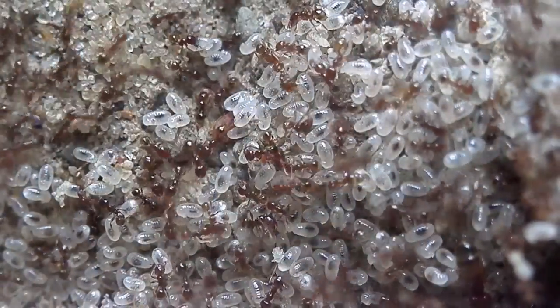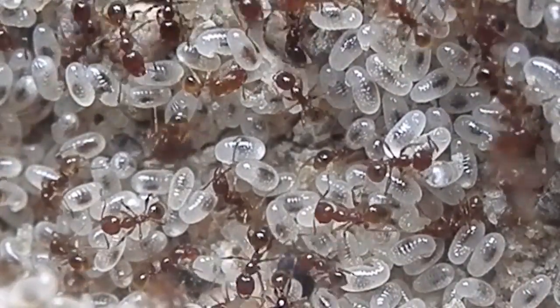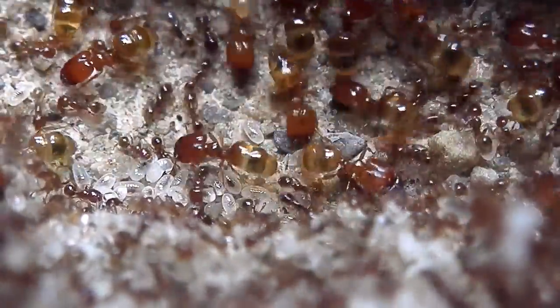You can see there's plenty of brood around. You can see this massive pile of larvae here. Plenty of eggs and pupae too. You can see there's quite a lot of soldier ants walking around here — there's around 40 of them in the colony now.